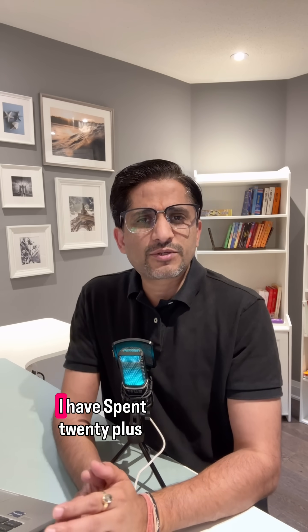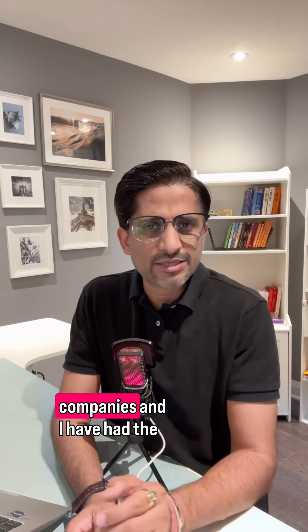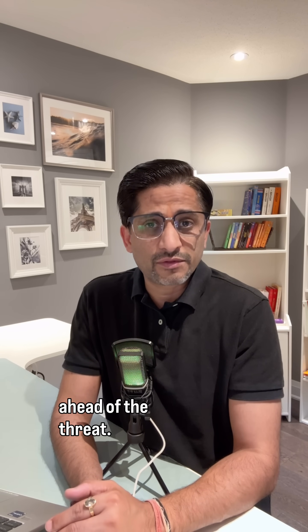Hi, I'm Vineet. I've spent 20-plus years in tech and cybersecurity working with some of the world's biggest companies, and I've had a front row seat to major breaches. Now I share those lessons with you so that you and your family can stay ahead of the threat.